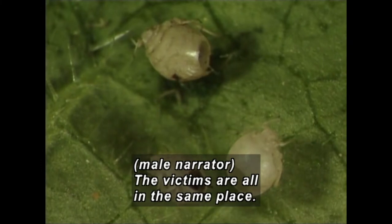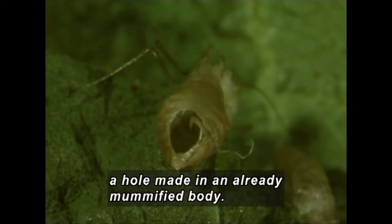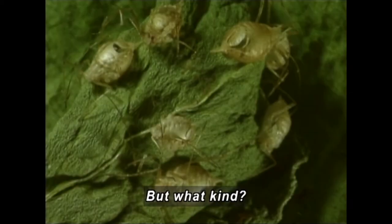The victims are all in the same place. There are many of them, and they all have the same lesions — a hole made in an already mummified body. This is the way a very particular kind of serial killer operates. But what kind?